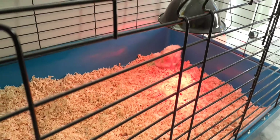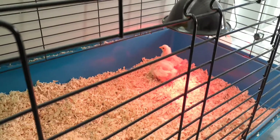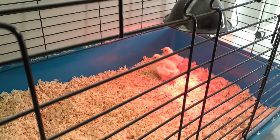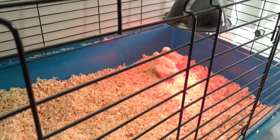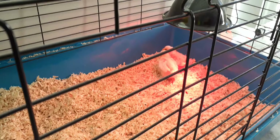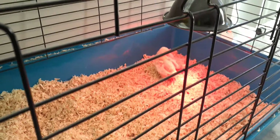I'll keep you posted on how the chicks are going. We've sexed them and they're both hens, which is a plus — I would have been spewing if they were both roosters! So that'll be two more egg layers added to the two we've already got, giving us a decent amount of eggs each week. Thanks for visiting, see you next time!